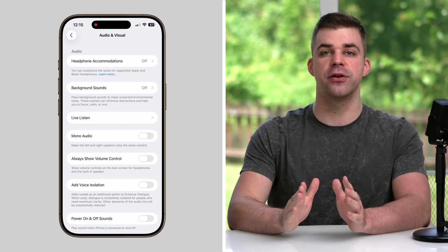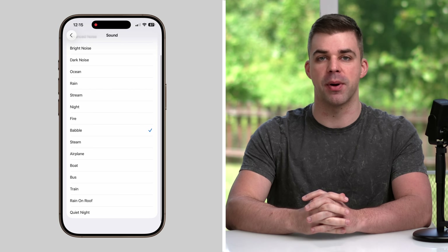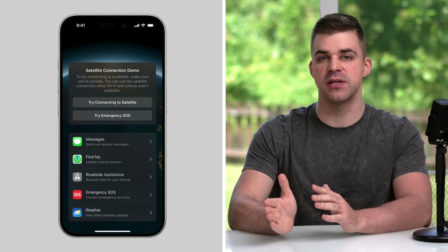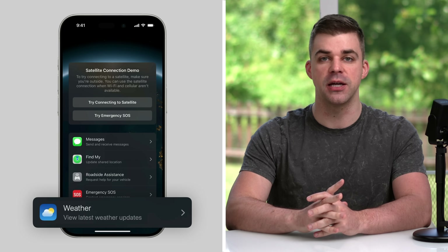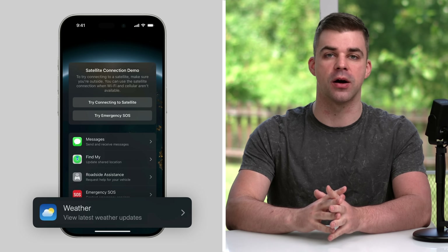Under Audio and Visual Accessibility Settings, Apple's added new background sounds that you can play as ambient noise, including babble, steam, airplane, boat, and more. Weather via satellite lets you receive the latest forecast while outside Wi-Fi or cellular range, keeping you informed of any potentially hazardous conditions while hiking or rock climbing.